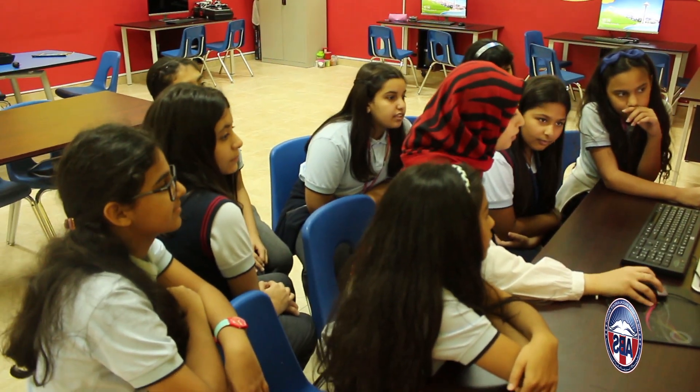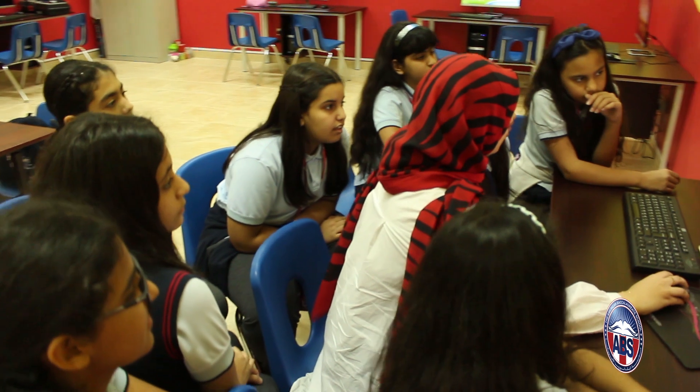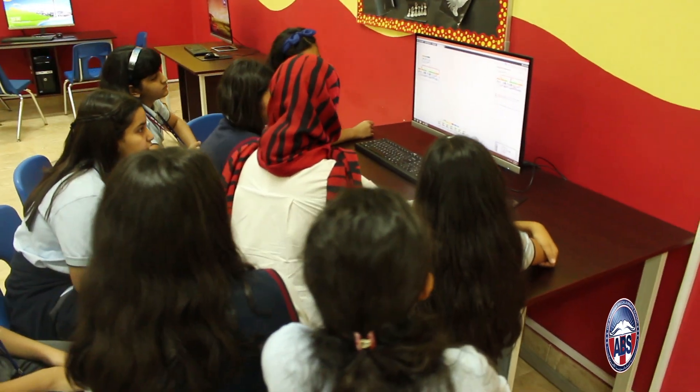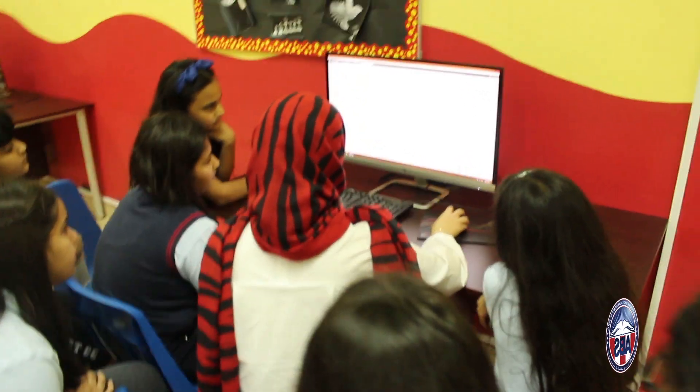After the construction phase, students move to the computers and write programs to control their robots. Students write programs to receive input from sensors, process it, and signal the appropriate output through motors, sounds, or lights.